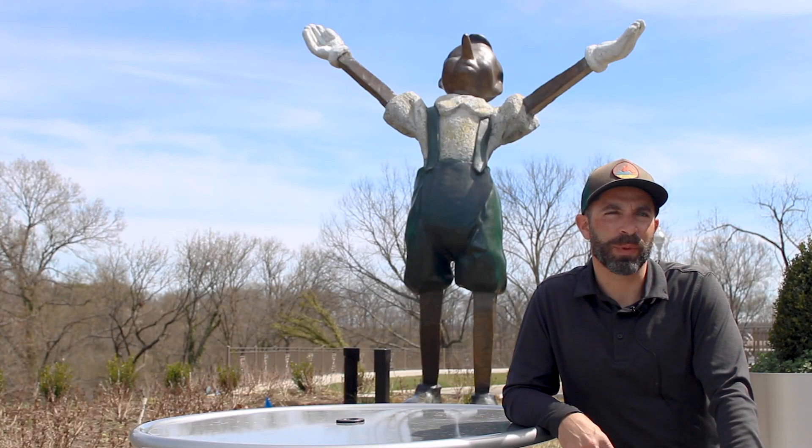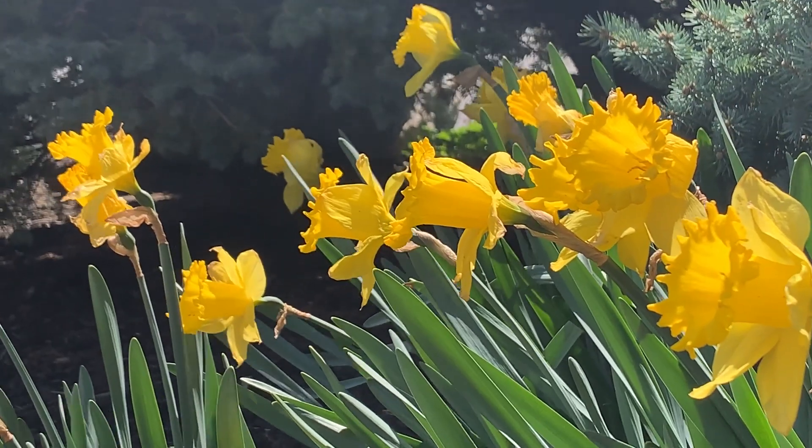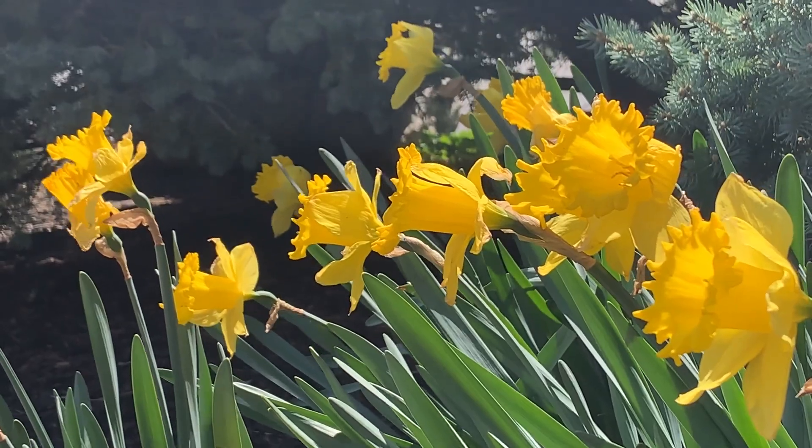Horticulture and gardening and the whole green industry kind of works in seasons. Right now we're going into spring, which is one of my favorite seasons. Everything is beginning to grow. An average spring day for me would include some cleaning up of the grounds. I was just getting ready to divide some perennial plants, some daylilies.